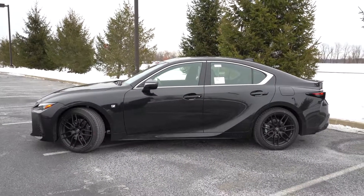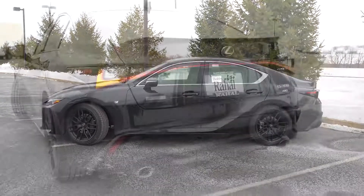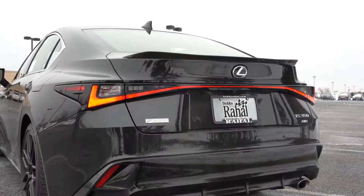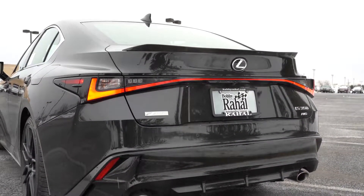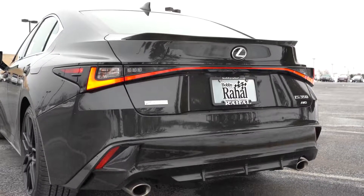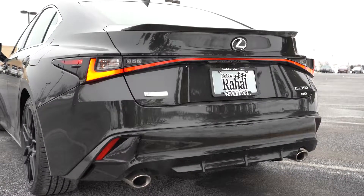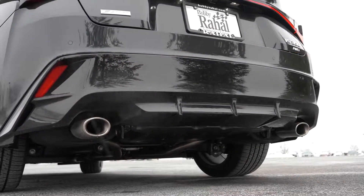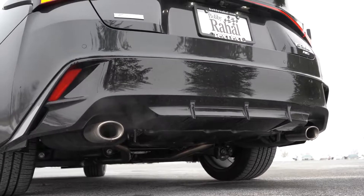Making our way to the back: there's a carbon fiber rear spoiler — and this is not fake carbon fiber, this is the authentic real thing. It comes with the Dynamic Handling Package and I absolutely love it. A little bit of extra downforce, and it looks cool either way. LED tail lights come standard, along with an F Sport-specific rear bumper, and just below it all are dual exhaust outlets with chrome tips. Here is that exhaust clip.